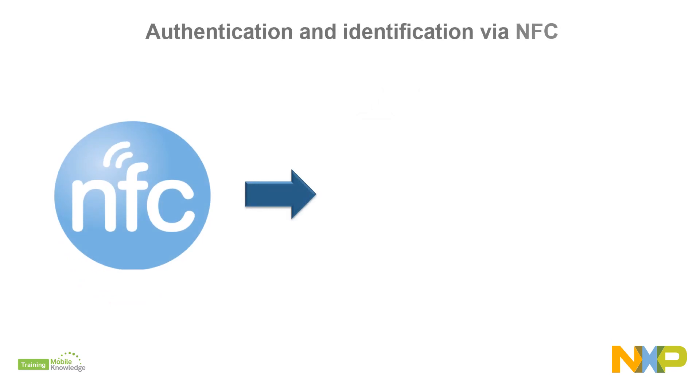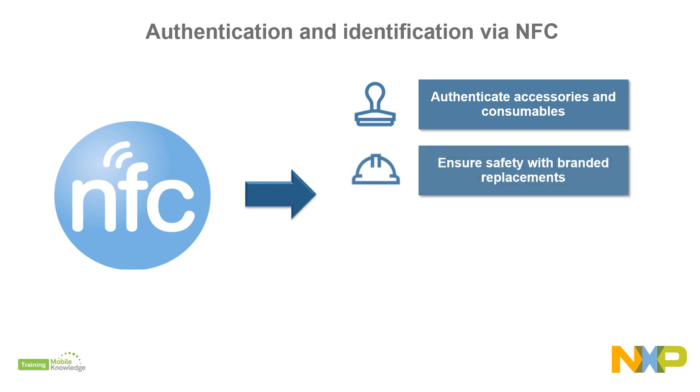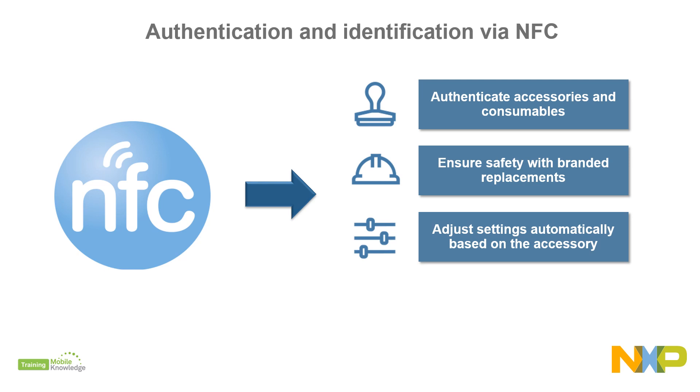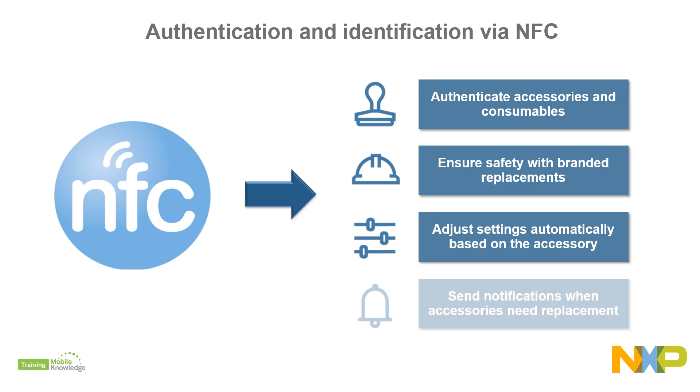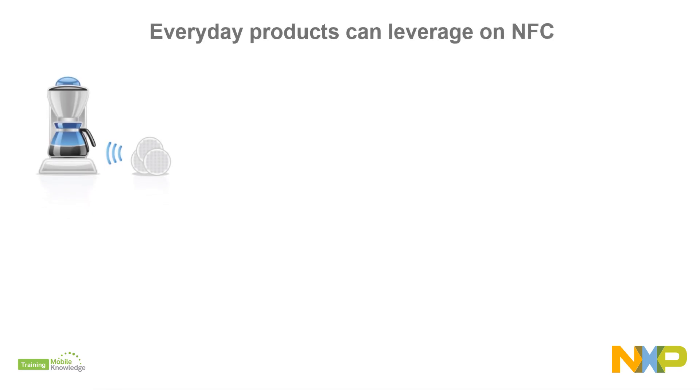it's easy to authenticate and identify accessories and consumables, increase safety by combating counterfeits and assuring product integrity, identify replacement parts and automatically adjust settings based on the accessory,